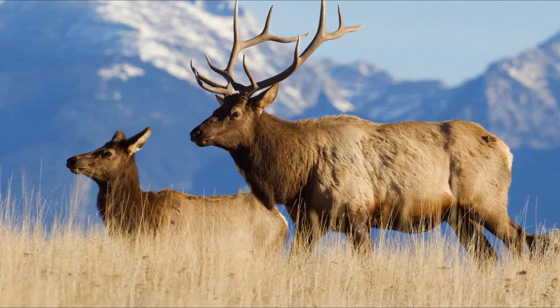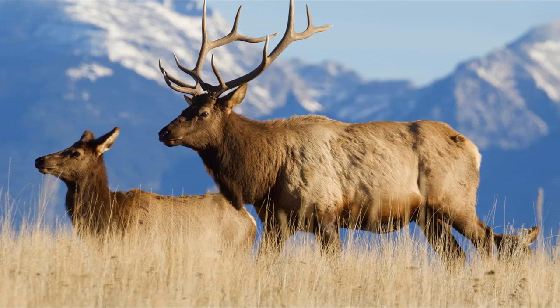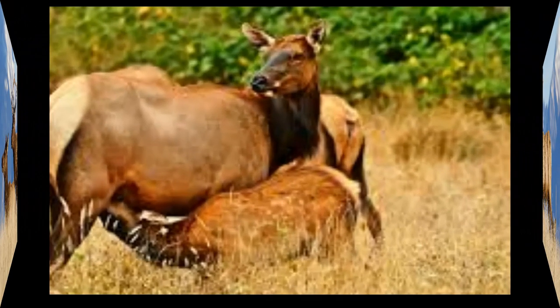After the rut, males may experience physical exhaustion and may lose weight due to the energy expended during the intense mating activities. Elk return to more typical herd dynamics, with bulls rejoining female herds and the focus shifting to foraging and replenishing energy reserves.